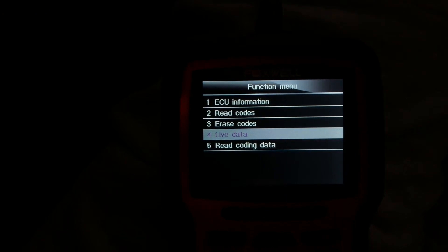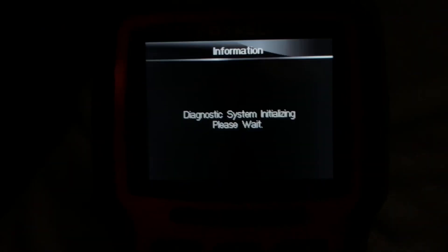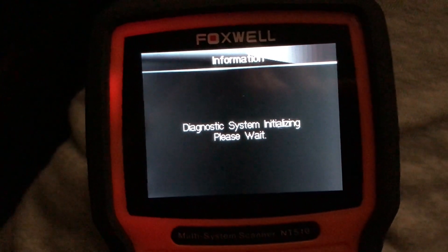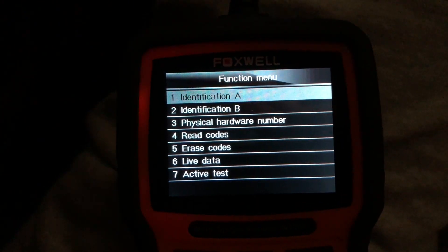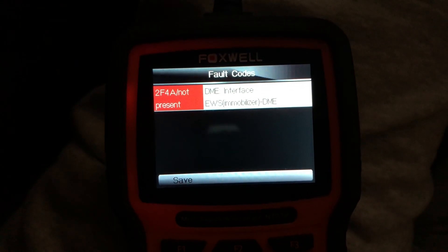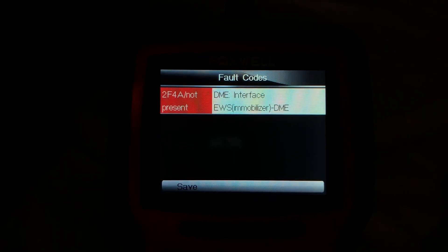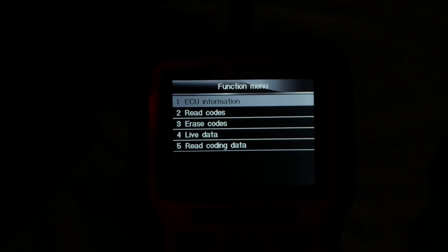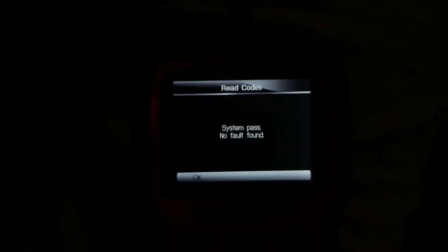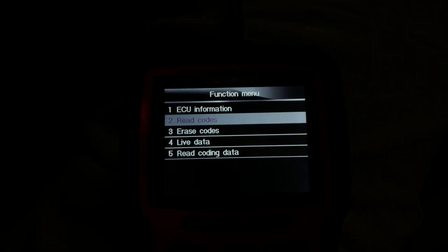The interesting thing was when I went back to the DME — fault code 2F4A: not present in the DME interface with the EWS immobilizer. That's really weird. And before, when I read the error message from the EWS, it said no voltage, but I erased the codes yesterday. System passed, not found — no fault found. But I'll put up a graphic of it. It was quite confusing.